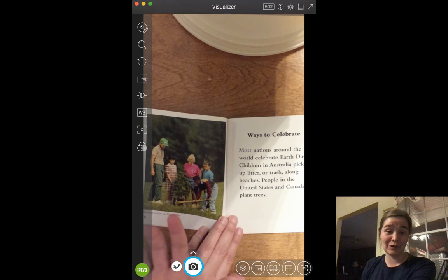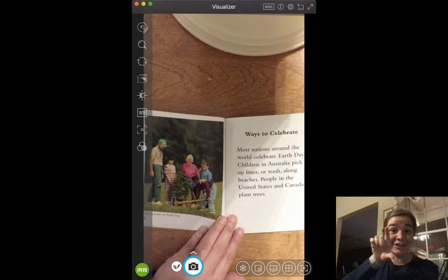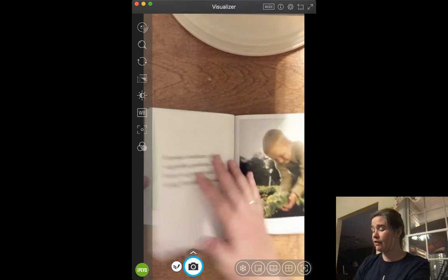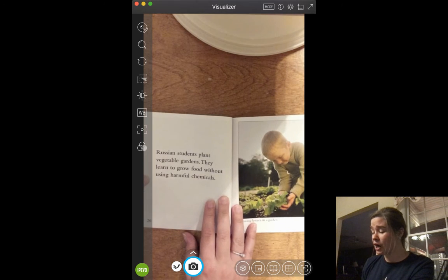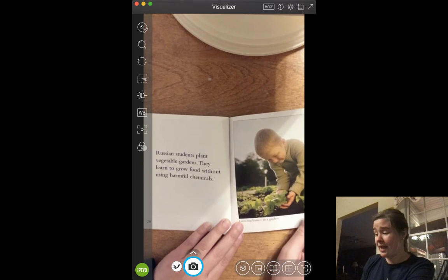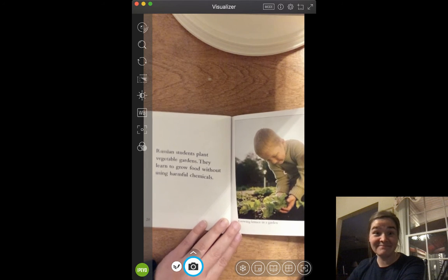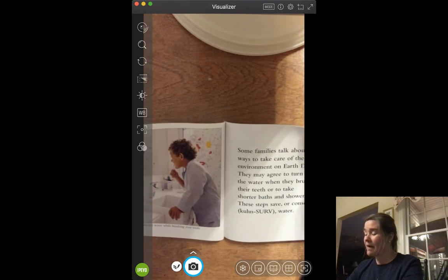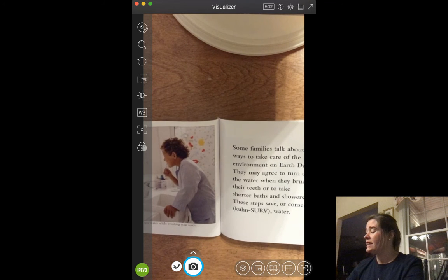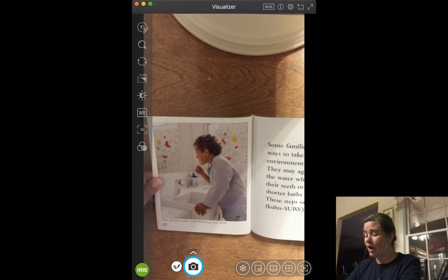Ways to celebrate: Most nations around the world celebrate Earth Day. Children in Australia pick up litter or trash along beaches — if you're driving down the road and see trash on the side, that's litter. People in the United States and Canada plant trees. In different places, people celebrate a little differently. When you're in maybe fourth or fifth grade, you'll get to go to something called a conservation fair, and you usually get a little tree to plant. Russian students plant vegetable gardens and learn to grow food without using harmful chemicals. Some families agree to turn off the water when they brush their teeth or take shorter showers to conserve water.